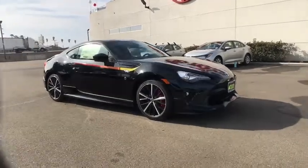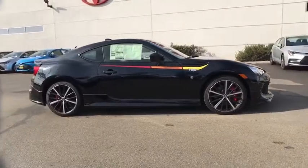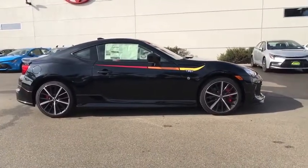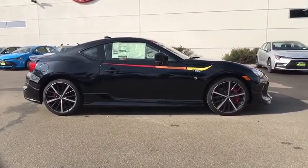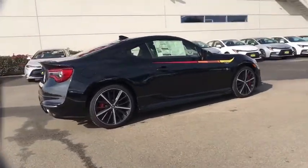Come test drive the 2019 Toyota 86. The Toyota 86 provides an explosive driving experience. The power and suspension will remind you that you're behind the wheel of a true sports car.